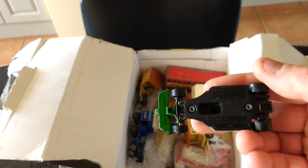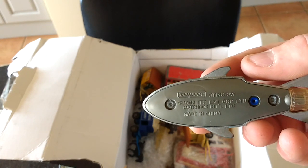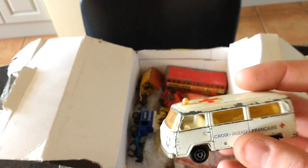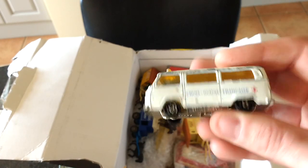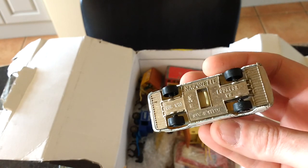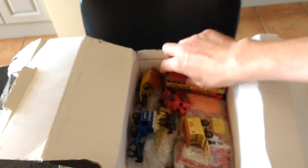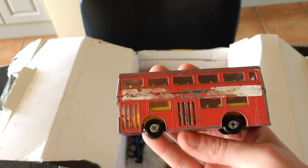Hot Wheels - not really of any interest. Matchbox Stingray again - not particularly old, not of any great interest. Majorette old one, camper Volkswagen - still got the boot lid on it as well, fairly nice. Matchbox bus - pretty battered up, not really worth anything.